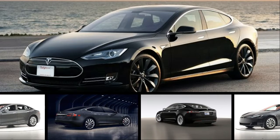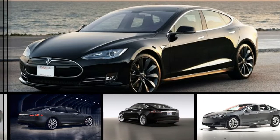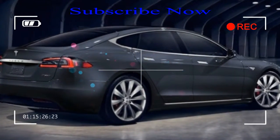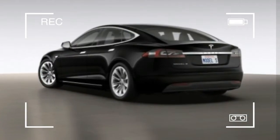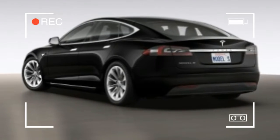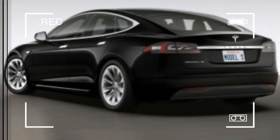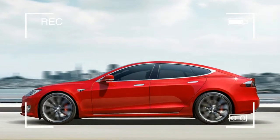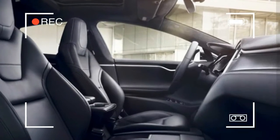The Tesla Model S has benefited from constant revisions throughout its life cycle, but its looks have stayed almost exactly the same since it was introduced in 2012. That finally changes with an update for the 2017 Model S that brings it in line with the recently revealed Model 3 sedan and the Model X crossover.